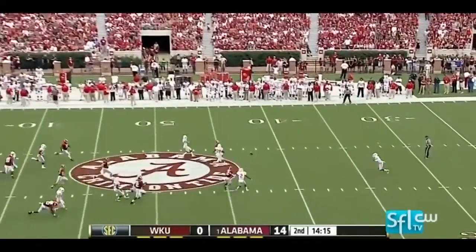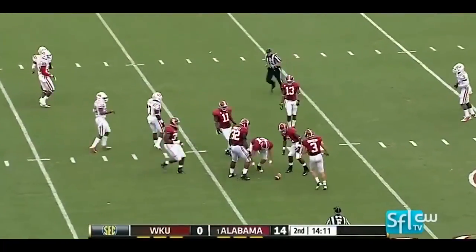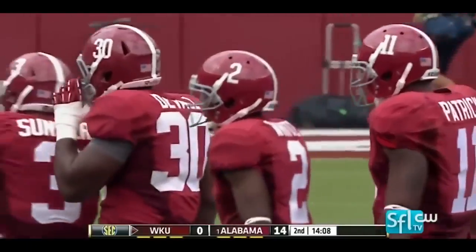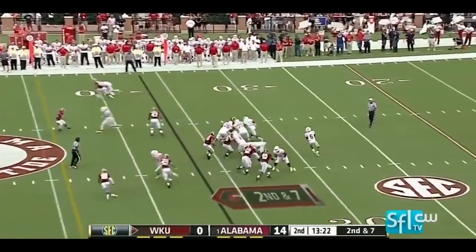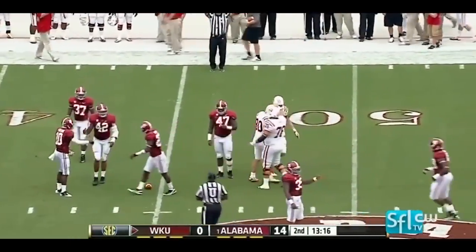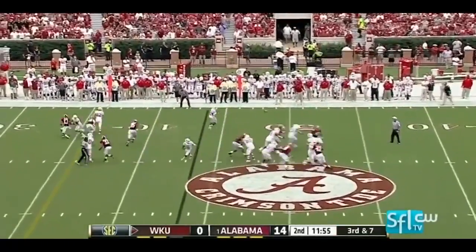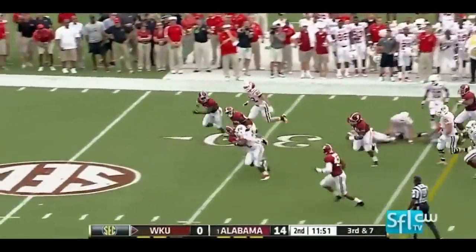Wobbling punt takes a bounce at the 45 and rolls dead inside the 35-yard line. The guy who's been quiet is the tight end, Jack Doyle. On second down they do find a different target — pass is complete. Third down and seven, pass to the flat, broken tackle, still on his feet at the 30.